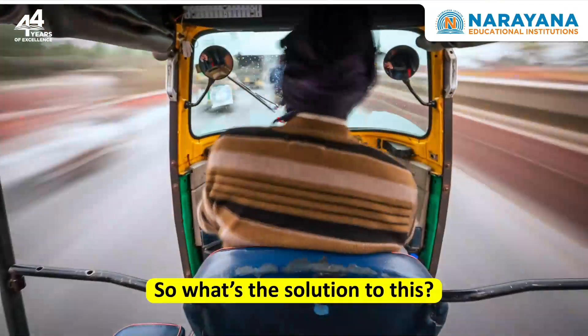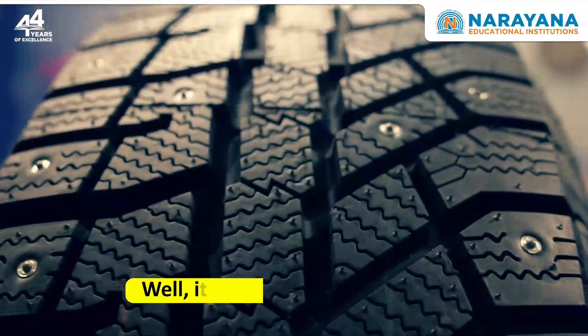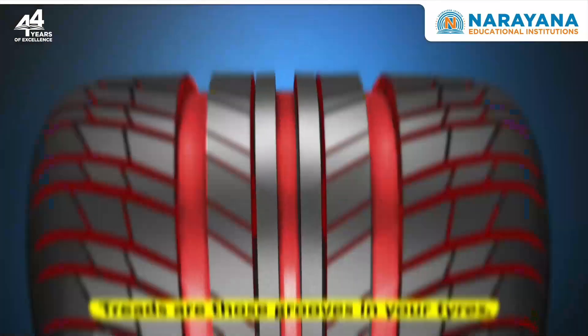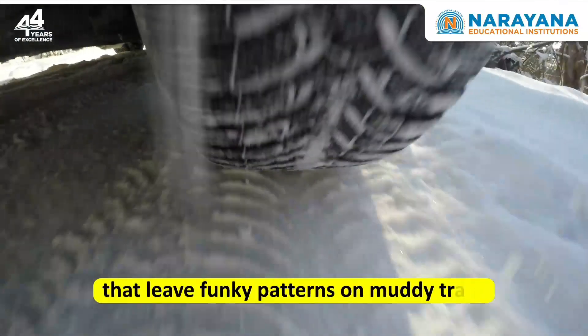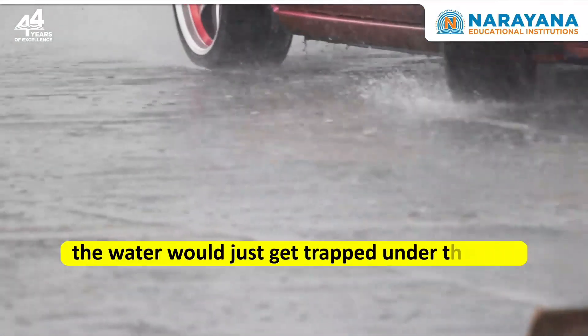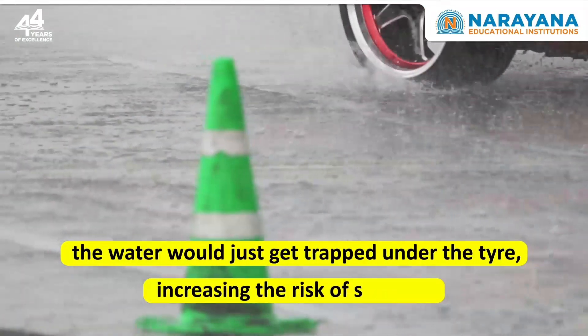So what's the solution to this? Well, it's tyre tread to the rescue. Treads are those grooves in your tyres that leave funky patterns on muddy trails. Without those grooves or treads, the water would just get trapped under the tyre, increasing the risk of skidding.